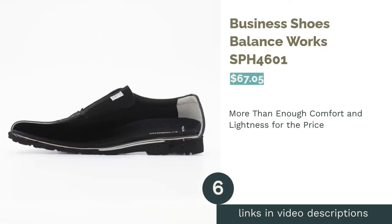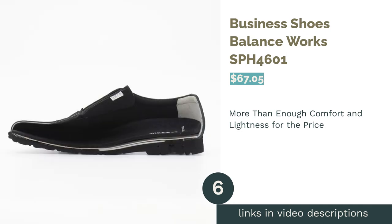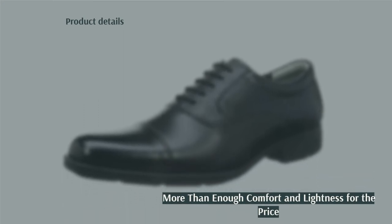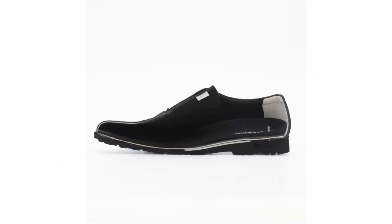The next product is Business Shoes Balance Works. These shoes were soft and light. They were easy to walk long distances in and slip-resistant. When we cut the shoe in half, we learned that the materials for the lining, midsole, and insole were chosen for comfort. The ankle collar was also well padded and cleverly designed.